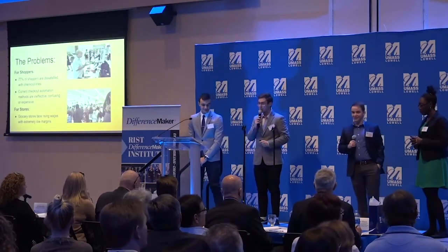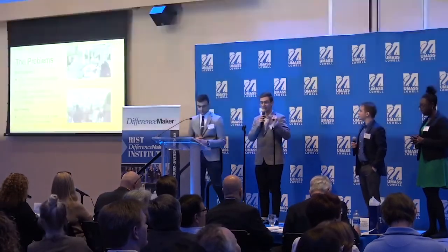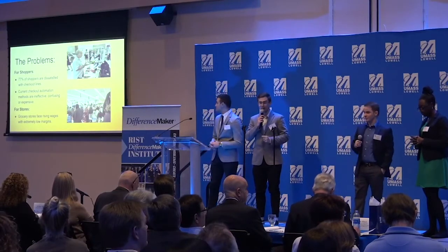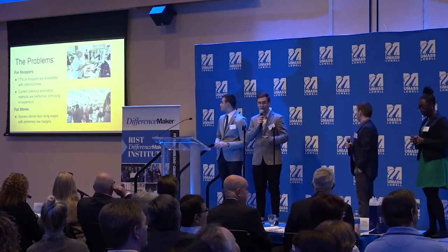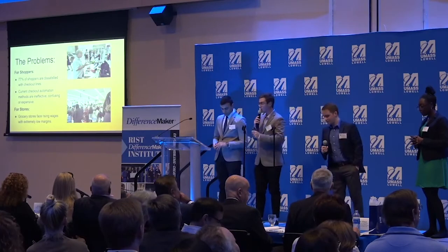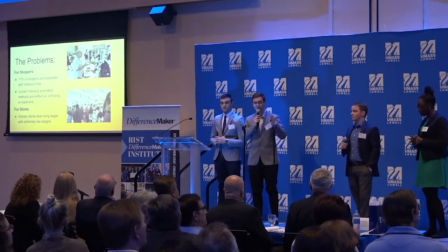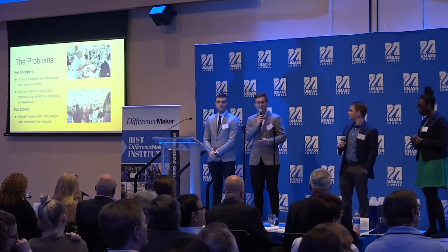And you're not the only one. From our research, 77% of people are least satisfied with the self-checkout experience today. Moreover, self-checkout systems are inefficient, confusing, and expensive — they cost $30,000 US dollars. Not to mention that the US market is a low-margin market with constantly increasing wages, whether it's human resources or technology. That's why we see an opportunity.